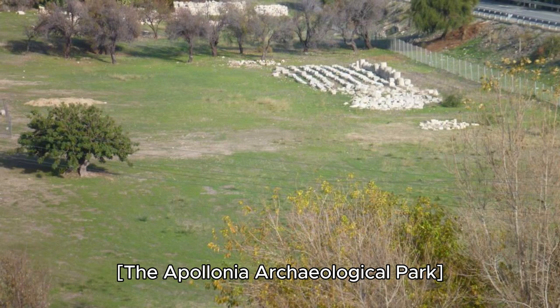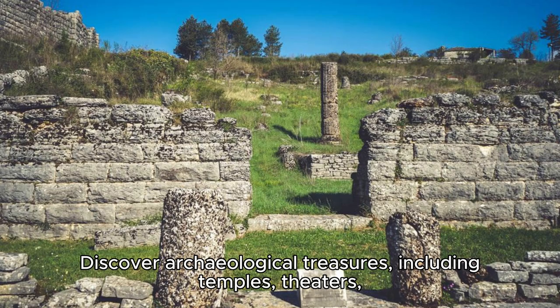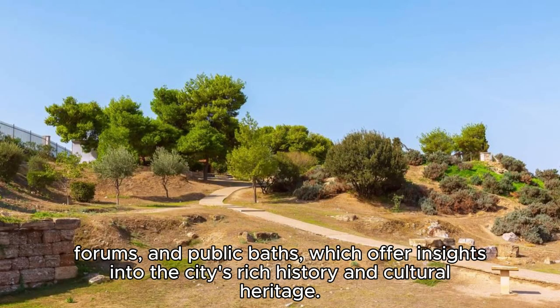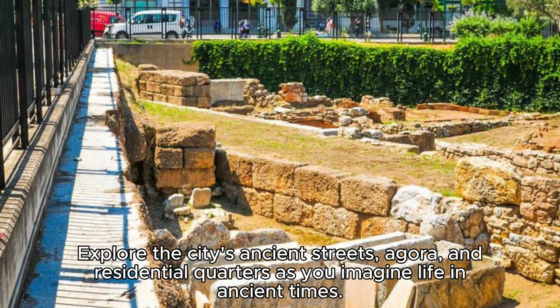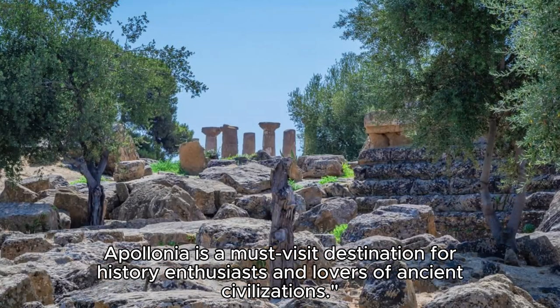The Apollonia Archaeological Park. Explore the ruins of ancient Apollonia, a Greek and Roman city located near the town of Fir in central Albania. Discover archaeological treasures, including temples, theaters, forums, and public baths, which offer insights into the city's rich history and cultural heritage. Explore the city's ancient streets, agora, and residential quarters as you imagine life in ancient times. Visit the Apollonia Archaeological Museum, which houses artifacts, sculptures, and artwork discovered at the site. Apollonia is a must-visit destination for history enthusiasts and lovers of ancient civilizations.